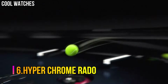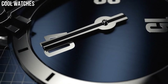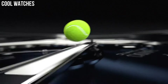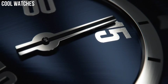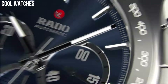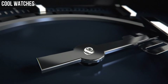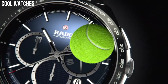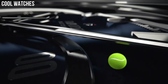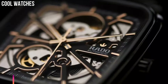Number 6: Hyper Chrome. Black Ceramic Case and Bracelet, Fixed Black Ceramic Bezel, Black Dial with Silver Tone Hands and Stick Hour Markers, Minute Markers Around the Outer Rim. Dial Type Analog, Luminescent Hands and Markers, Date Display between the 4 and 5 o'clock positions. Chronograph with Three Subdials Displaying 60 Second, 30 Minute, and 12 Hour. Automatic Movement, Scratch Resistant Sapphire Crystal, Water Resistant at 50m. Functions: Chronograph, Hour, Minute, Second.